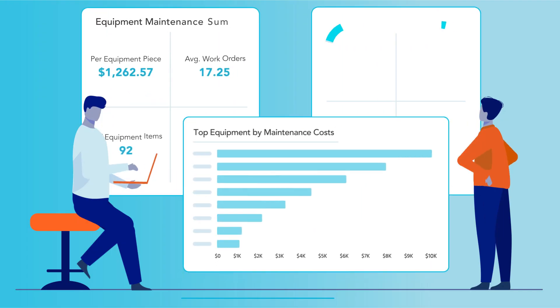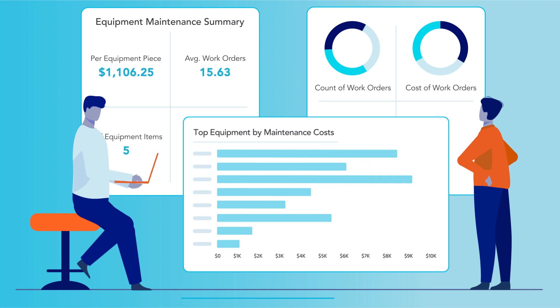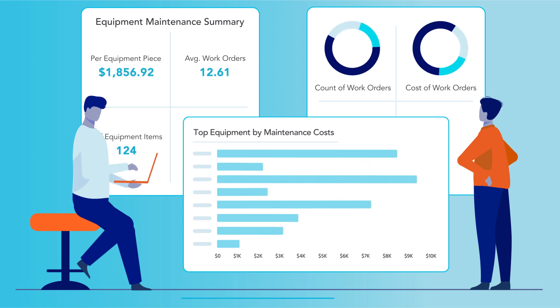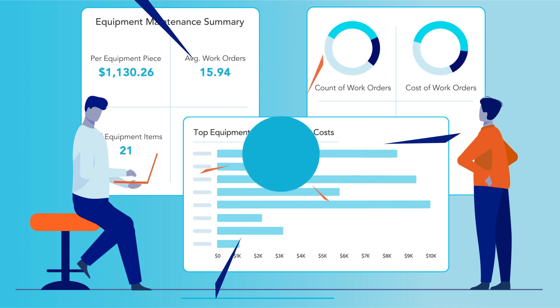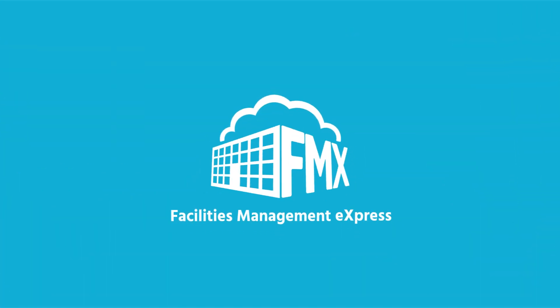Gain a bird's eye view of your facilities and maintenance to identify areas for improvement. Better utilize your resources and set a budget projection for your growth plans. Take control of your operations with FMX.